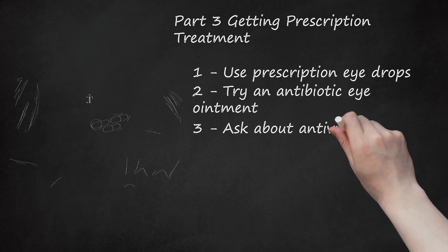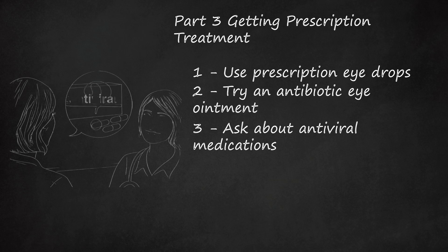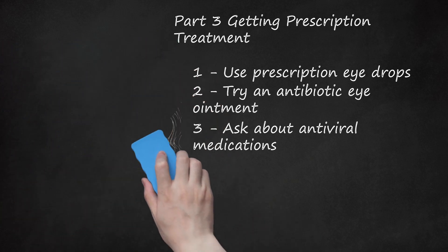Ask about antiviral medications. If your doctor suspects that your viral conjunctivitis is caused by the herpes simplex virus, he may decide to put you on some form of antiviral medication. Antiviral medications may also be an option if you have certain pre-existing health conditions that have weakened your immune system.